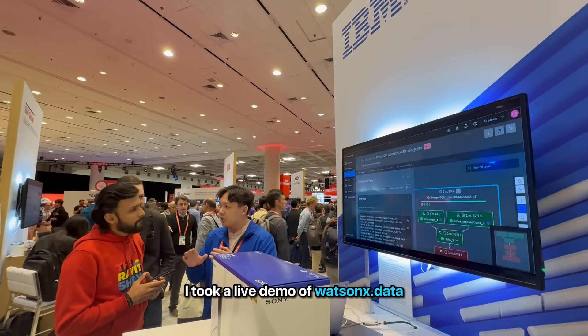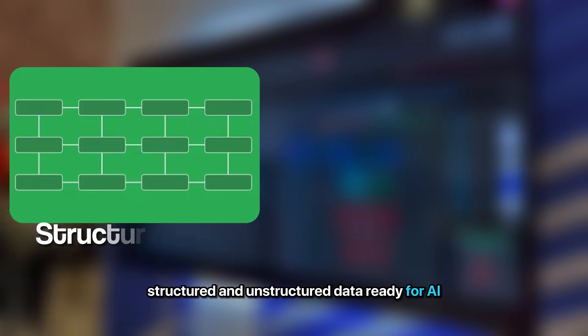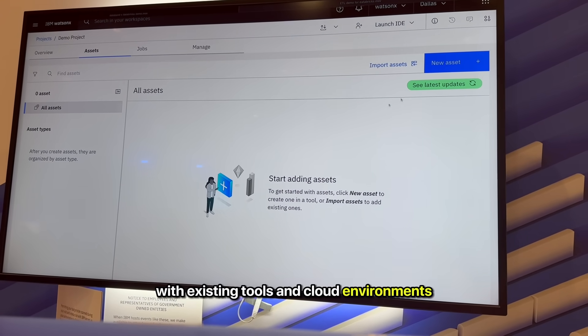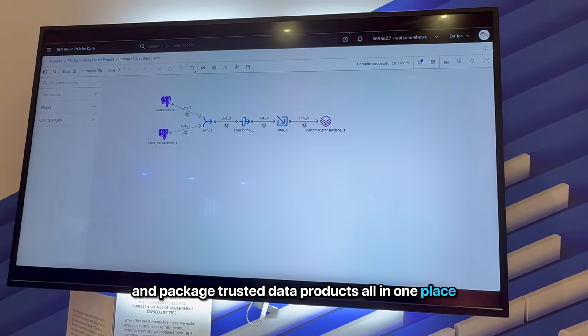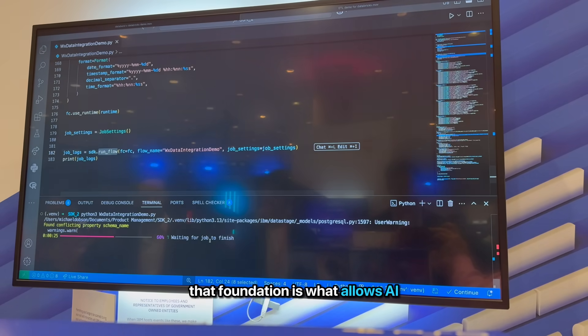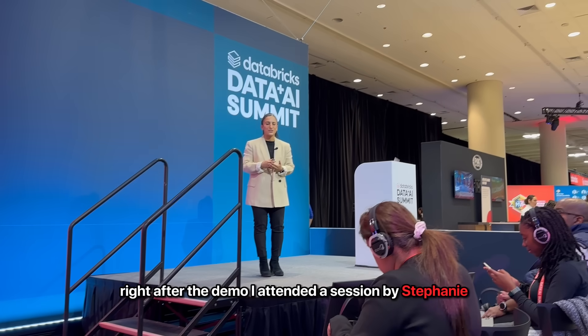I took a live demo of watsonx.data, IBM's open hybrid data lakehouse. It's designed to make both structured and unstructured data ready for AI, and it integrates with existing tools and cloud environments. They walked me through how organizations can build data pipelines, govern access, and package trusted data products all in one place — the foundation that allows AI agents to work at scale.